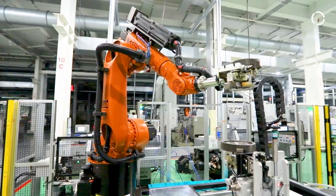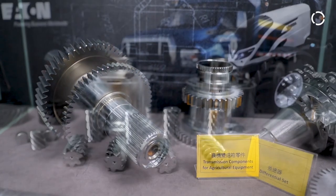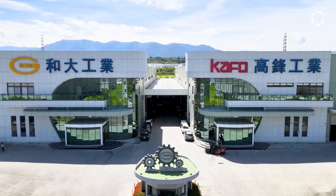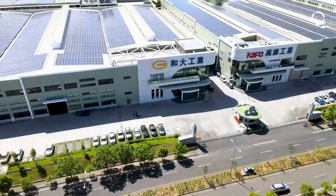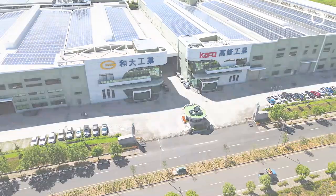Hoda was established in 1966 with more than 1,500 employees worldwide. Our core business is developing and manufacturing powertrain products for transmissions and reduction gearbox components assemblies. Hoda has several manufacturing facilities, and right now we're in the most advanced and automated production facility here in Chaiyi, which is located in the south of Taiwan.